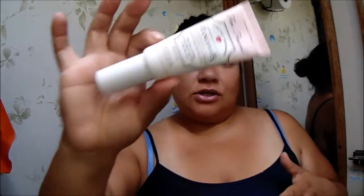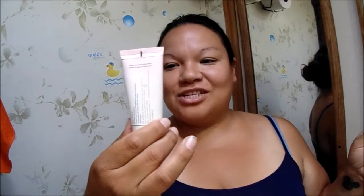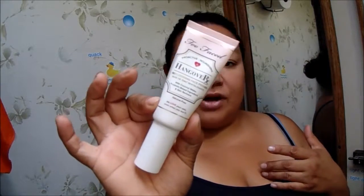Another thing I use for moisturizer on a daily basis - I usually use this under my makeup. It's the Too Faced Hangover FX Prim and Prime Face Primer. I like using it as a primer and as a moisturizer because it makes my skin feel a little bit more nicer.